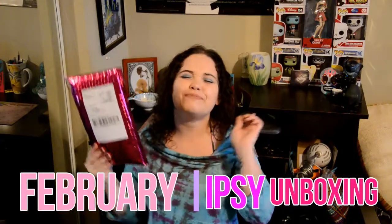Happy Valentine's Day everybody! Up now is my February Ipsy unboxing!